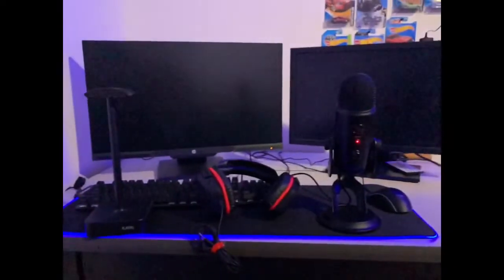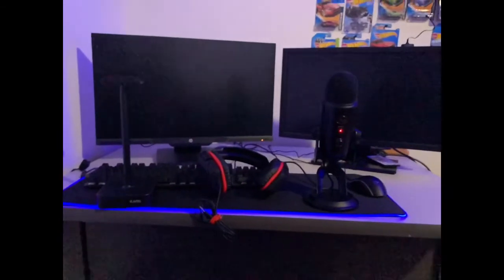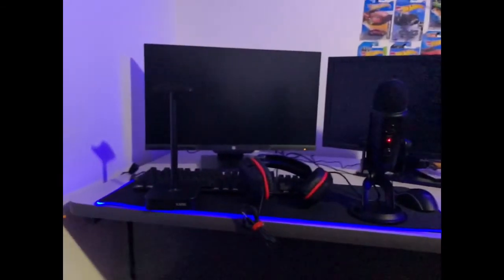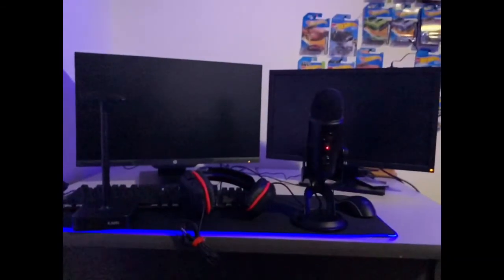I'm very thankful for all the stuff I got. That is pretty much the new setup upgrade. I'm super happy about it — I'll be able to do some really nice streams now. And yeah, that's pretty much it. Thank you guys for watching. If you haven't already, make sure to subscribe so you can be notified when I make new videos. I will see you guys in the next one. Peace.